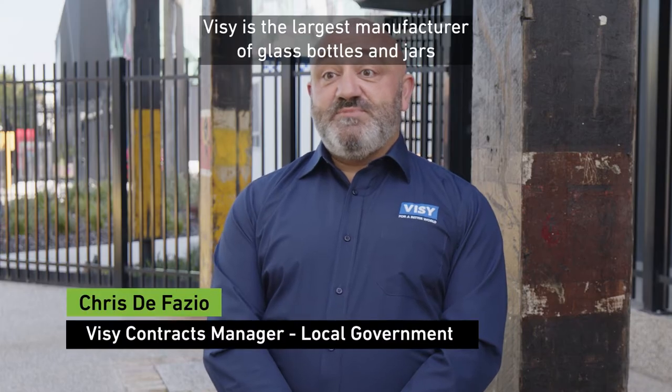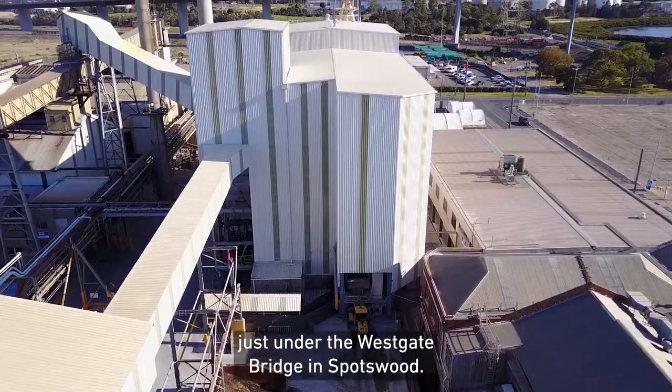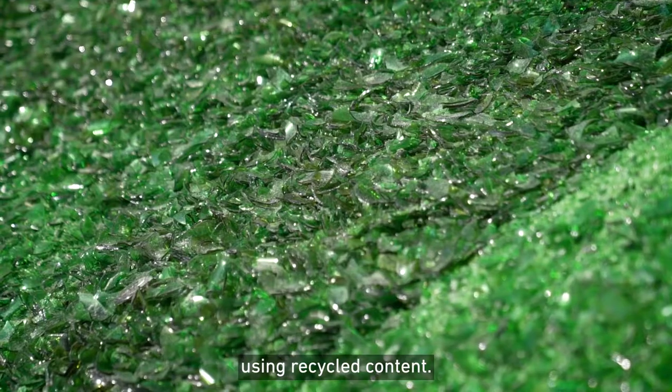Vizi is the largest manufacturer of glass bottles and jars here in Australia, and they're remanufactured right here in Melbourne, just under the West Gate Bridge in Spotswood. Most of Victoria's household glass recycling ends up here to be remanufactured back into new glass bottles and jars using recycled content.